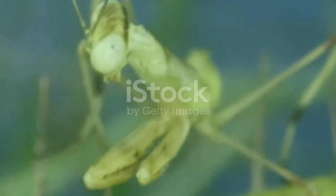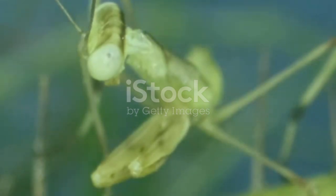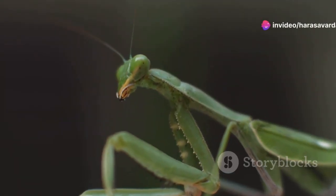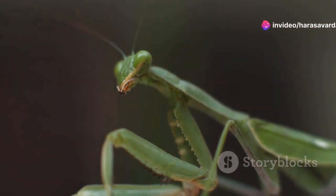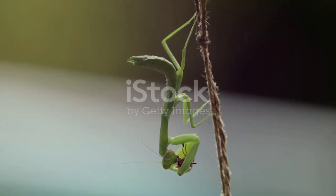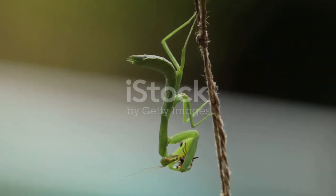With over 2,400 species around the world, praying mantises come in all shapes and sizes — from the leafy varieties of Madagascar to the massive bird-hunting mantises of South America. They've even inspired alien designs in movies, and it's no wonder their strange, otherworldly behaviour keeps us fascinated.